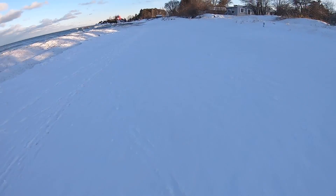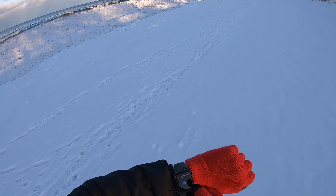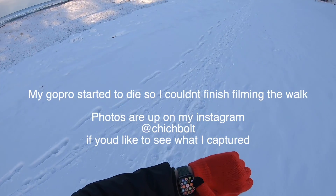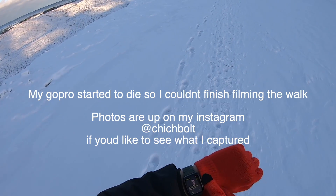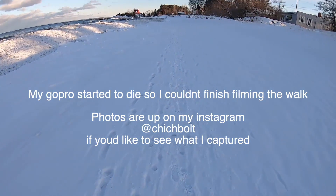I'm gonna put my phone in my pocket otherwise it's gonna die in the cold. Did I mention it's super cold out? No Siri, I don't need you. I'm also gonna start a walking workout — might as well count it.